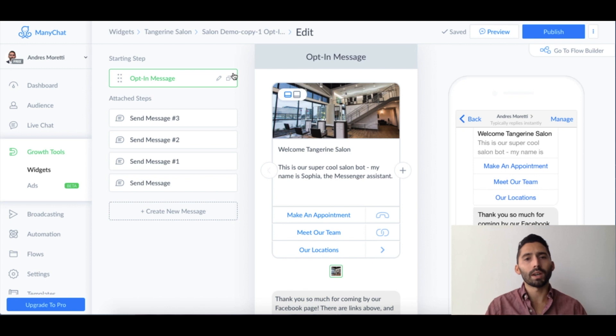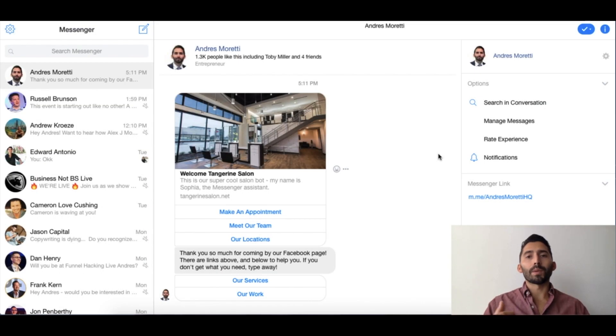They're one of the first movers in the market and it works really well. As you can see I'm on a free account — this is free. You can set it up for your page or business and it works great. I'm going to pretend this is Tangerine Salon's actual business Facebook page — their business page would appear here but this is my page. I'm doing a preview example.